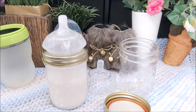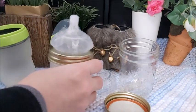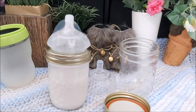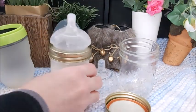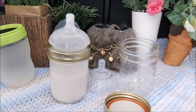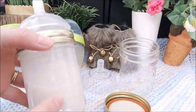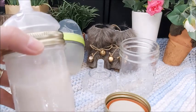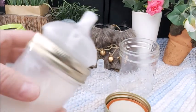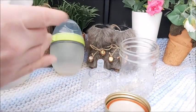I've never seen this in the reborn community, so I thought I'd try it. I love being unique and different. This is my fake milk, and I do have a tutorial on how I made it — it's white lotion with water and some vanilla extract to give it that formula look.